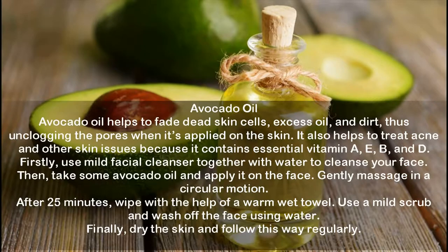Avocado Oil. Avocado oil helps fade dead skin cells, excess oil, and dirt, unclogging the pores when applied on the skin. It also helps treat acne and other skin issues because it contains essential vitamins A, E, B, and D. Use a mild facial cleanser with water to cleanse your face, then take some avocado oil and apply it on the face. Gently massage in a circular motion. After 25 minutes, wipe with a warm wet towel. Use a mild scrub and wash off the face with water. Pat the skin dry and follow this routine regularly.